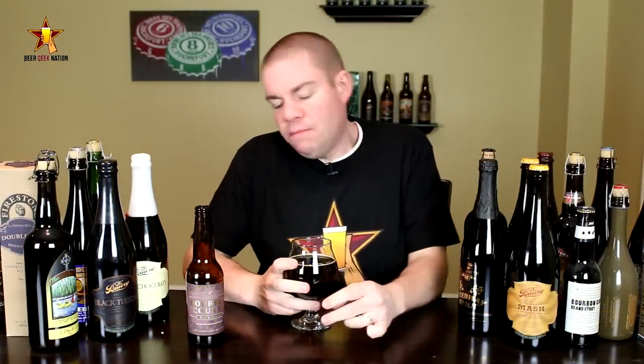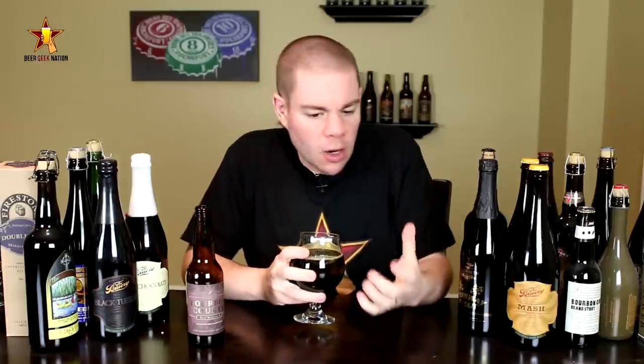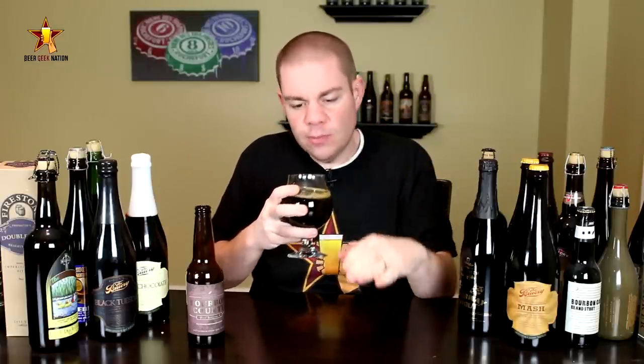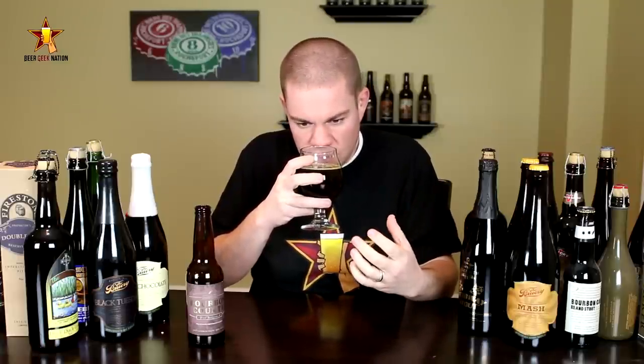The aroma on the Bourbon County Barley Wine — wow. Big caramel, toffee. You definitely get that English-style barley wine character. Coconut, vanilla — definitely getting that bourbon barrel. Very similar to Bourbon County Stout but maybe a little bit more subdued, more malt-forward. A little bit of a sweet booziness — just a really, really nice smelling beer.